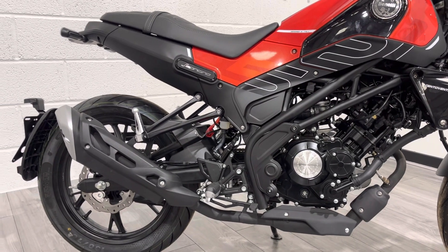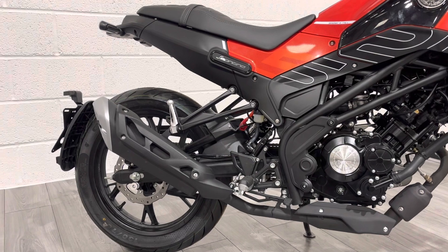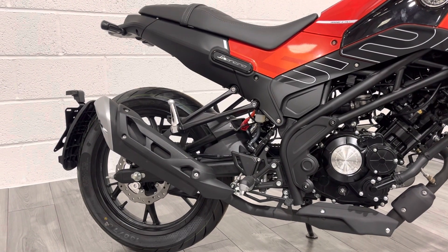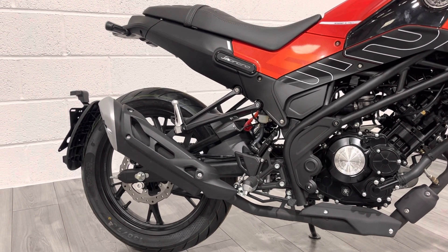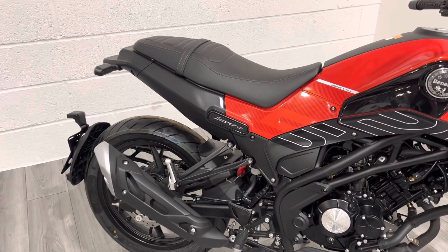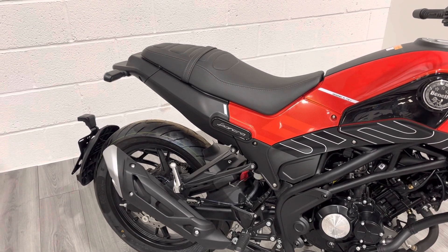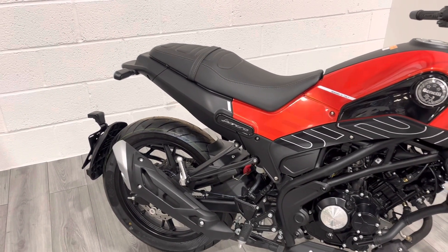The 17-inch rear wheel also has paddock stand bobbins on it, which is quite rare for a bike at this price point, but it means you can adjust your chain at home without too many issues. It has quite a low seat height, and while most people won't be taking a pillion, it does have a generous pillion seat as well.